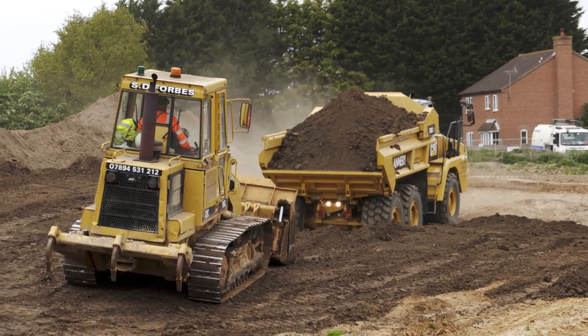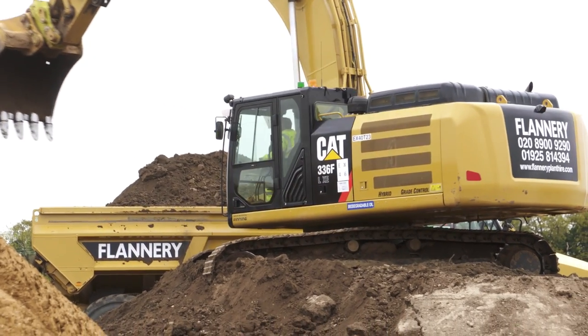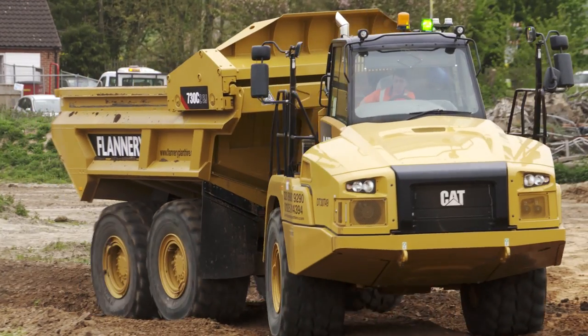Some of the information that we receive from the telematics for the ejector dump trucks is, on a large earthworks project like this, we can see how many tonnes per load, how many tonnes per cycle, distance travelled per day, analyse idling time versus working time, and how many litres of fuel per hour it burns. We pass this information back onto our client and they can increase productivity where certain areas might need an additional machine or an additional truck.